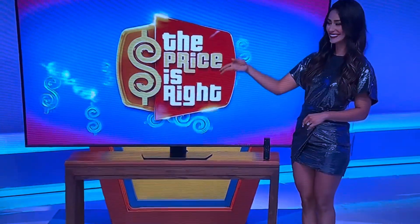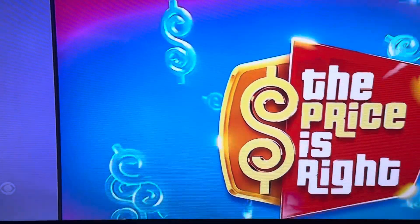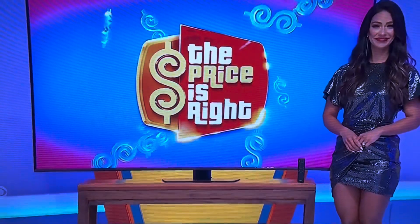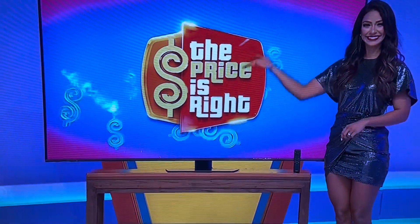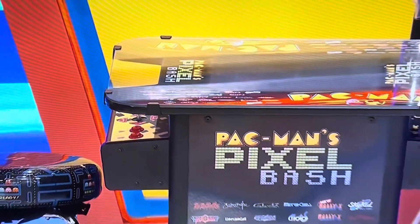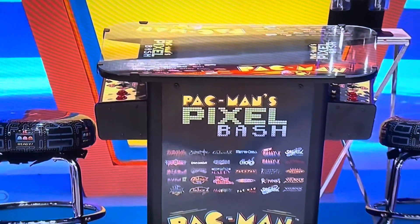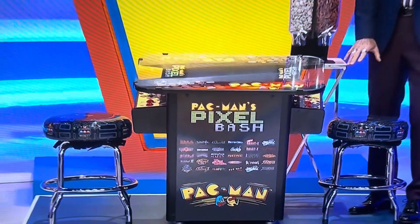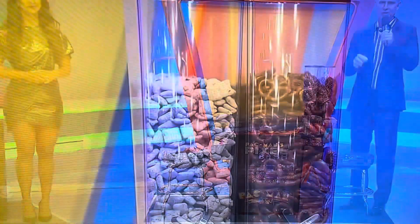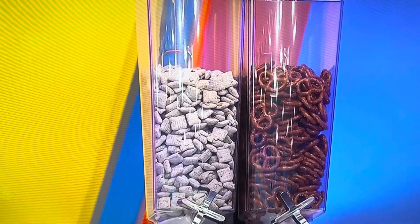And second, this 75-inch 4K Neo QLED TV features mini-LED backlighting, dynamic contrast, and a fast AI-powered processor. And finally, this is really cool — it's a classic cocktail cabinet that features 32 arcade game titles. Two upholstered stools are included, and keep treats on hand with this dual compartment snack dispenser.